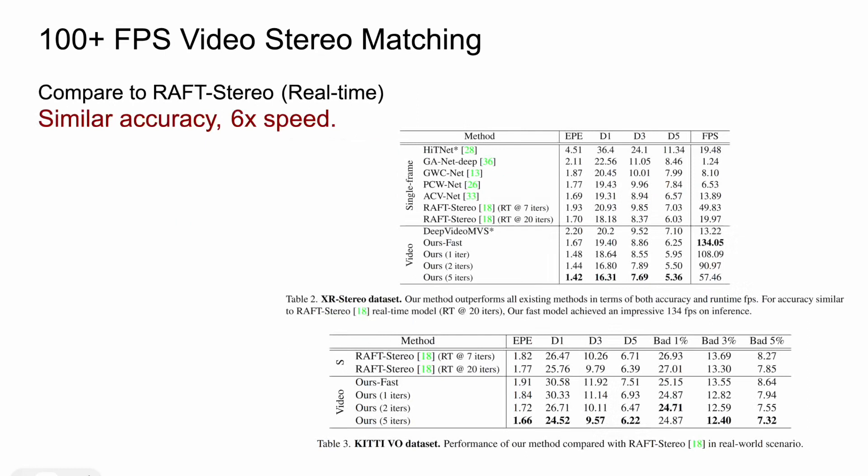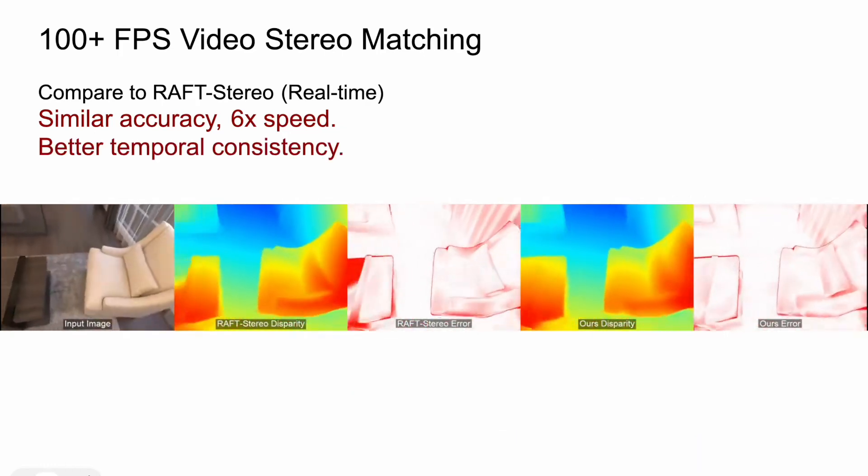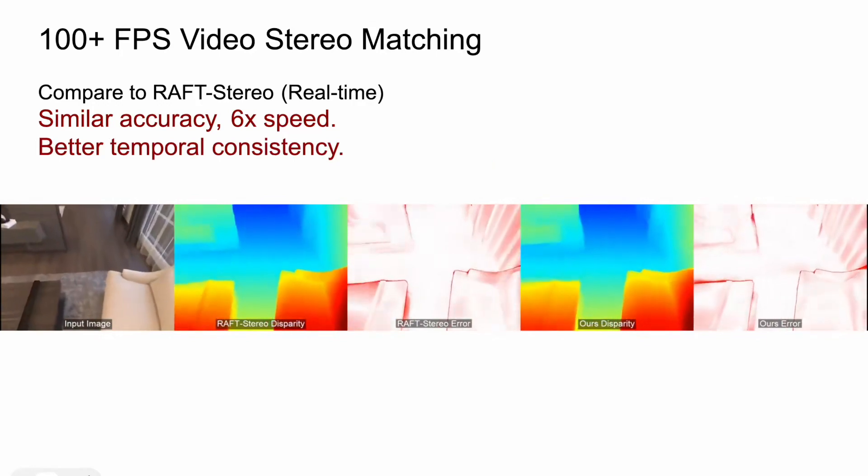This warping addresses the viewpoint change caused by camera movement based on multi-view geometry. As a result, our method can achieve more than six times faster runtime speed than the rough stereo real-time model while maintaining similar accuracy. Because of the temporal nature, our model also has better temporal consistency than rough stereo.